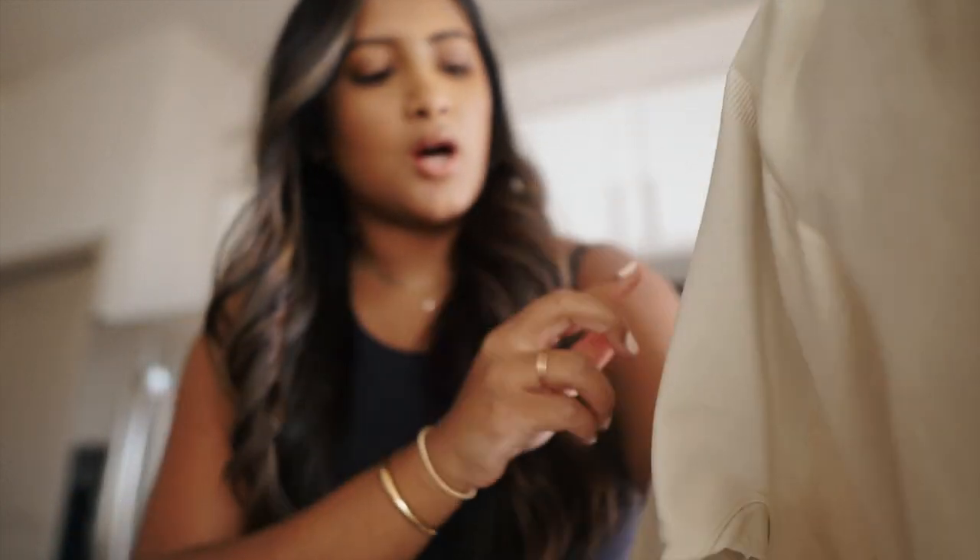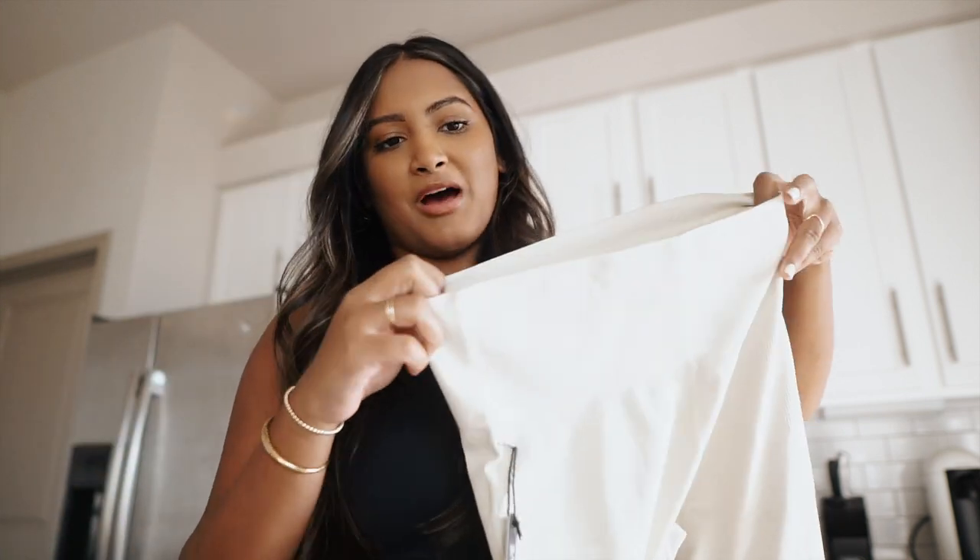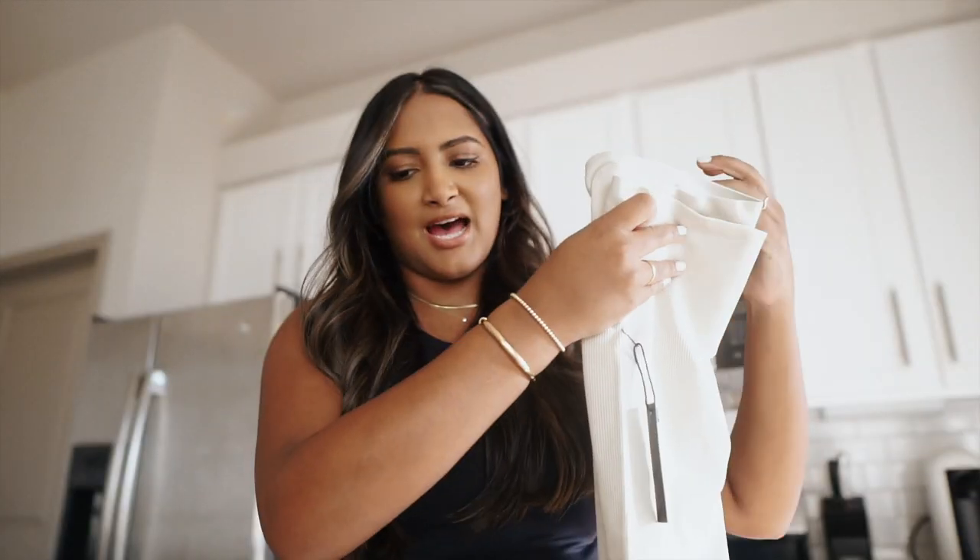The first package I want to show y'all is from Set Active. I am so obsessed with their sets, so I just had to order some more because they had some new colors out. I already have stone and black, but I definitely wanted to get more leggings because I'm in love with them — they suck me in so well and make me feel confident. I got these leggings in the color oat milk. It's like a light taupe kind of thing — such a cute color.